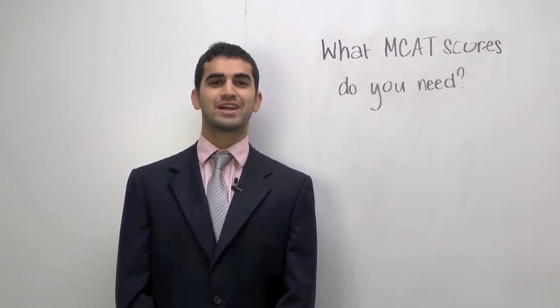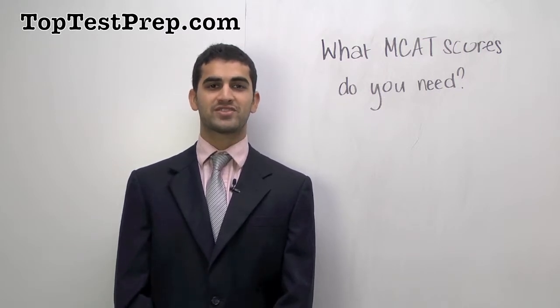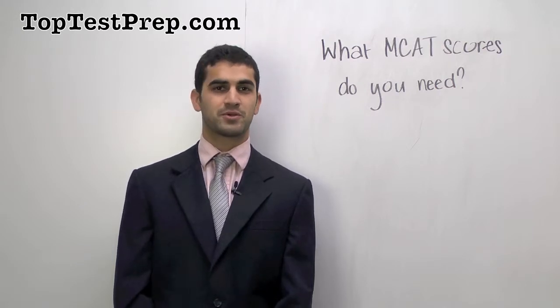Hi, I'm Krishna, admissions director with Top Test Prep. Today I'd like to address a question that's on the mind of many aspiring medical students, and that's: what MCAT scores do I need in order to get to my dream medical school?